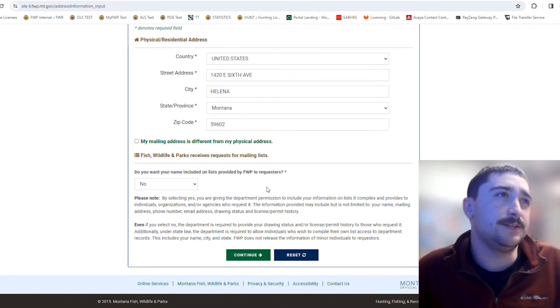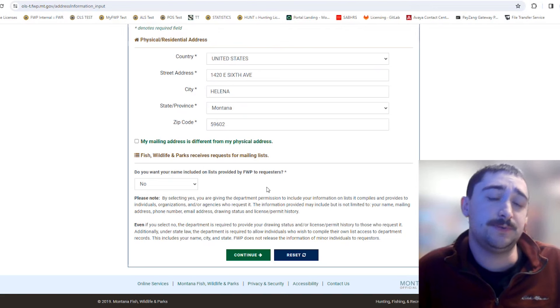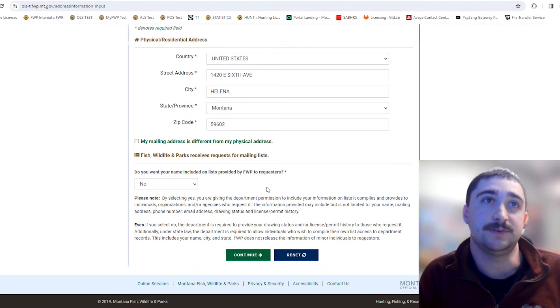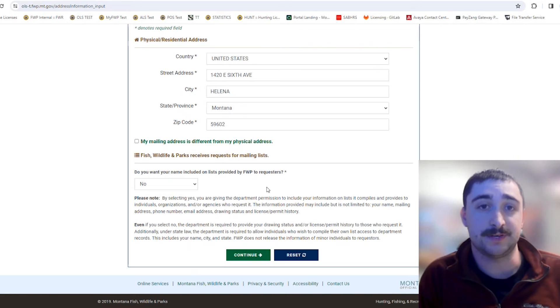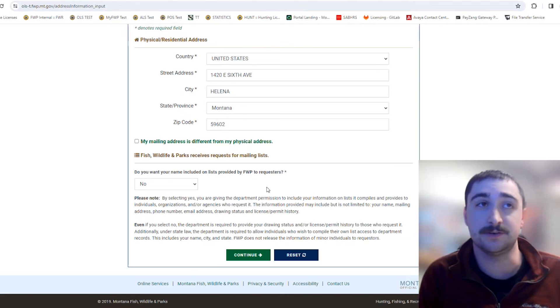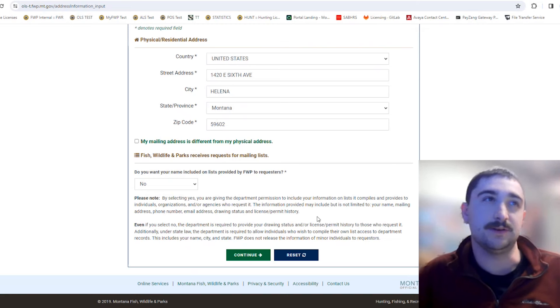There's a question asking if you want your name included on lists provided by FWP to requesters. Essentially, this is asking whether you give the department permission to release your contact information — such as your mailing address, phone number, or email — to people who request it. Since wildlife is a public resource, drawing results are public knowledge, but your personal contact details are what you're opting in or out of sharing here.